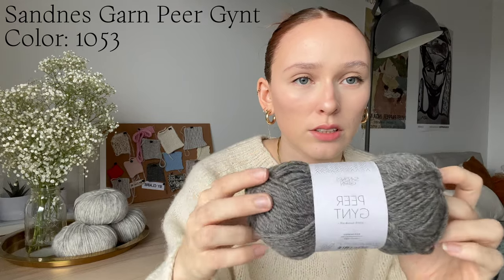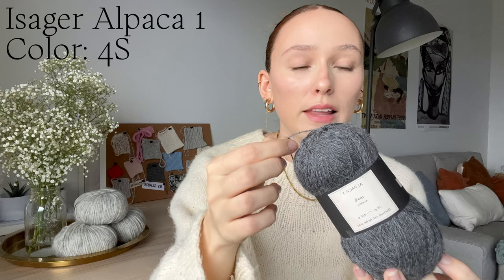Now let's get into my first and only finished object, which is the Sonia Sweater by Petite Knit. So lovely. I'm super excited to have finished this because I've already worn it probably five times. I knitted this in Sonia Skarn Peer Gynt, which is a 100% Norwegian wool DK weight yarn in color 1053 — just a dark gray heather. I also held this with an Isager Alpaca 1 in color 4S, which is a lace weight 100% alpaca and a nice budget-friendly mohair alternative.